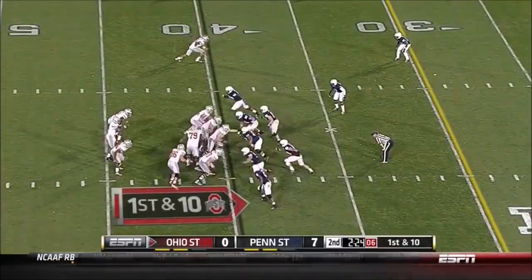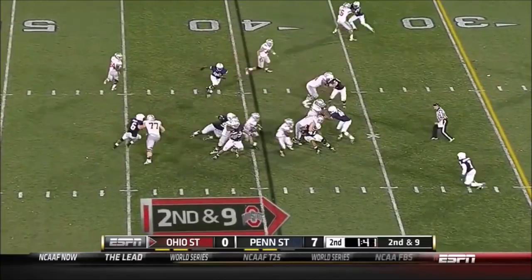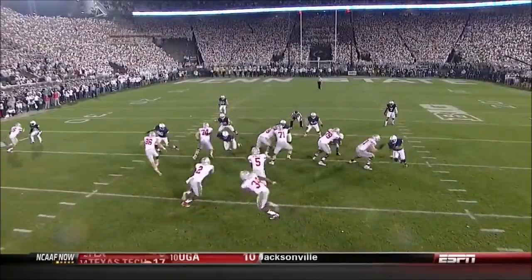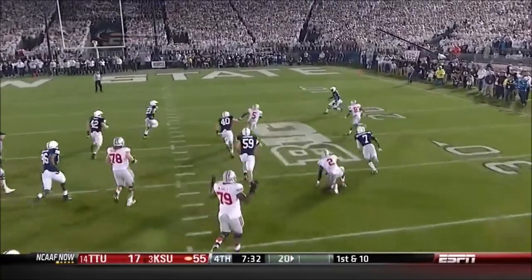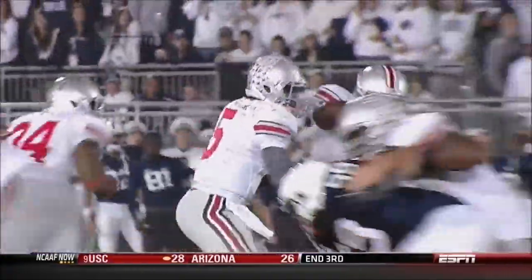Carlos Hyde — that one got Bill O'Brien angry. Miller finds a big hole inside the 10 and shot down. Rod Smith is going to become a lead blocker — this is a designed call, almost like a lead isolation play. We talk about it every single game — you can stop Braxton Miller.